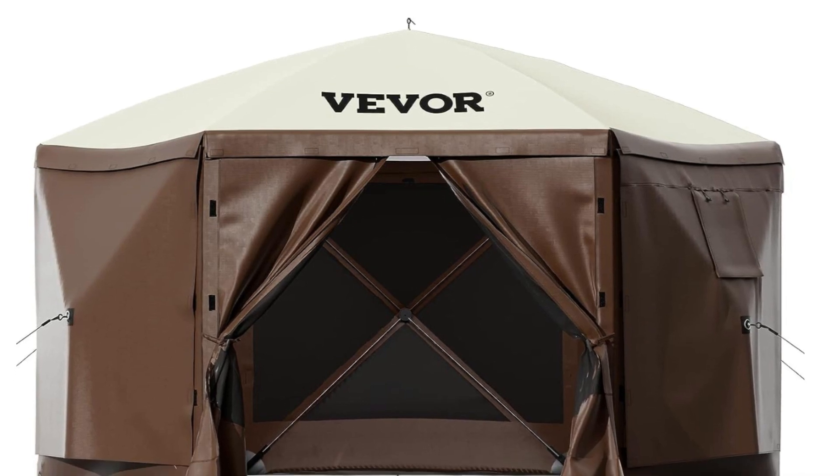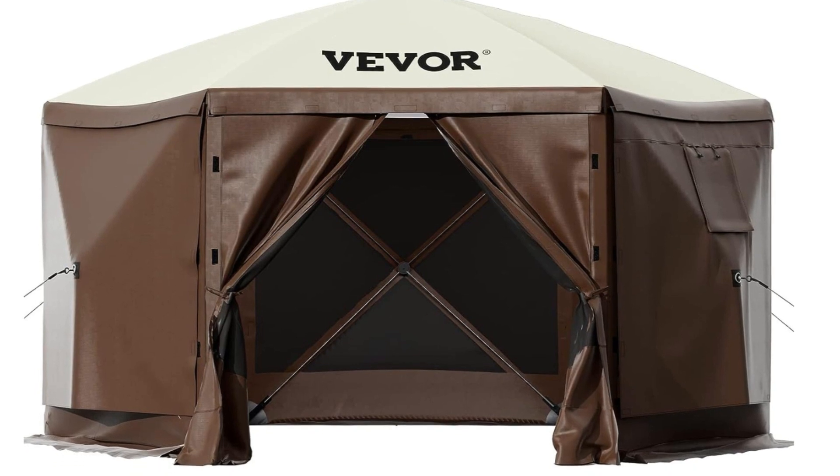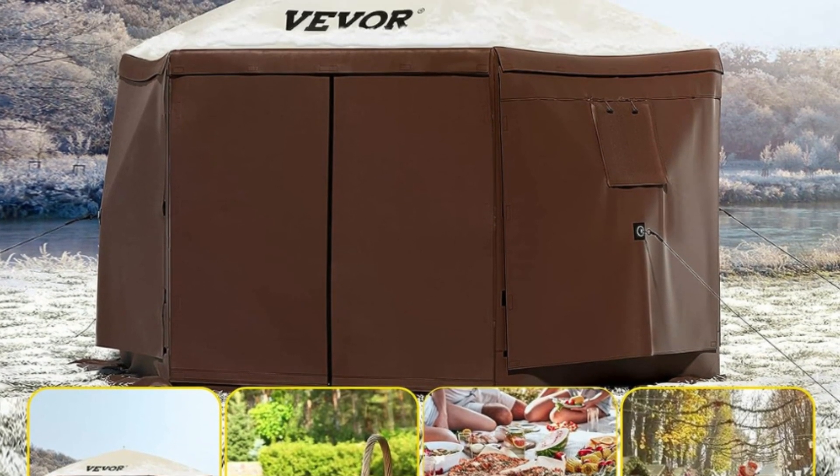The screenhouses and gazebos are suitable for many outdoor occasions: business or entertainment gatherings, backyard events, camping, picnics and parties, sports events, etc.